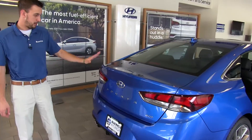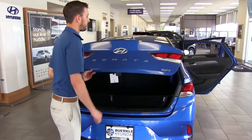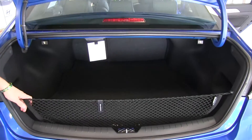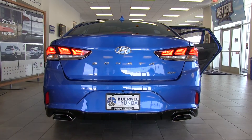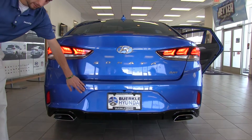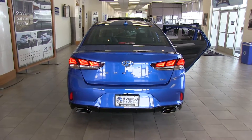Coming to the back of the car here, we do have a brand new trunk lid — they hid the button for opening the trunk right here. As you can see, it's real deep, and it fits a lot of stuff in there. Turbo models also feature dual exhaust and a diffuser-type rear bumper. Down here, we also have parking sensors in addition to the rearview camera, which will give you an audible warning as you're approaching a solid object.